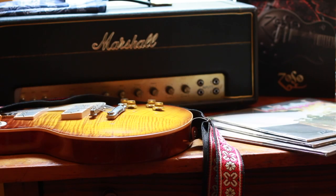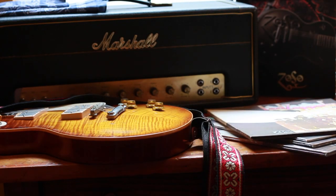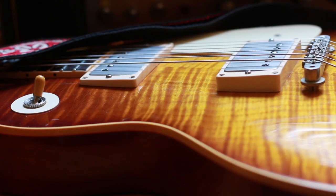Now, I know that Led Zeppelin II isn't the most exciting find. That said, I am always on the lookout for the cleanest copy that I can find, and if it's an RL, that's even better, obviously, because they are somewhat rare and hard to find.